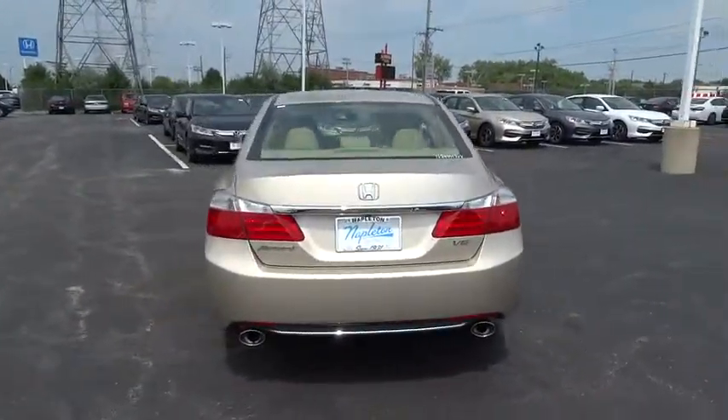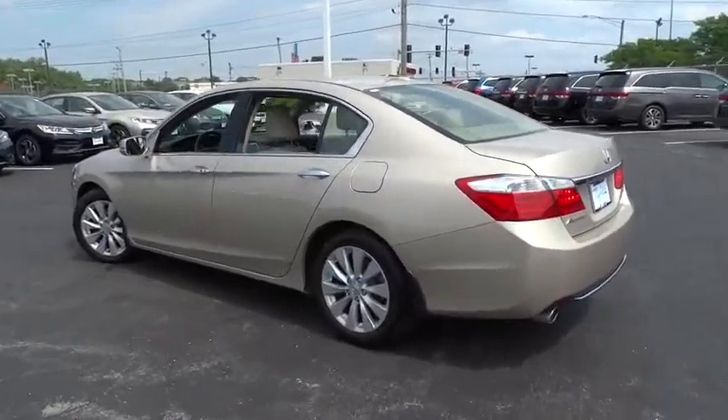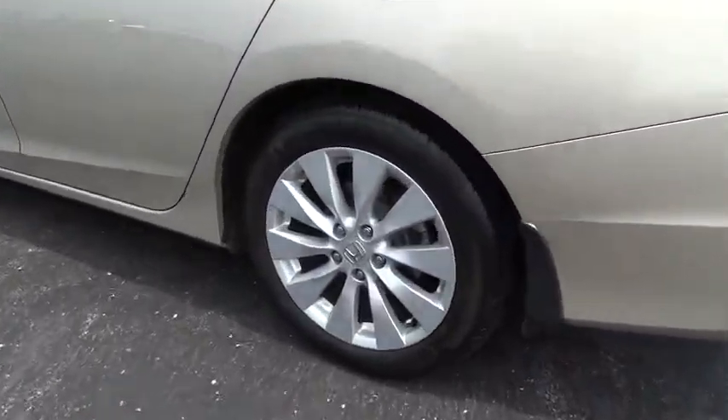CD player, compass, fog light, heated front seat, rear window defroster, security system, power windows, electronic stability control, remote keyless entry.